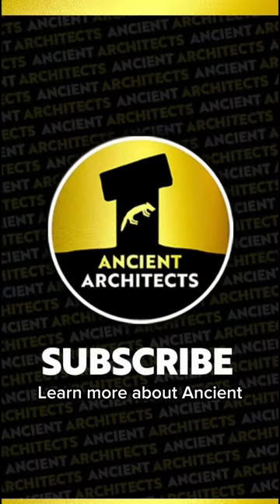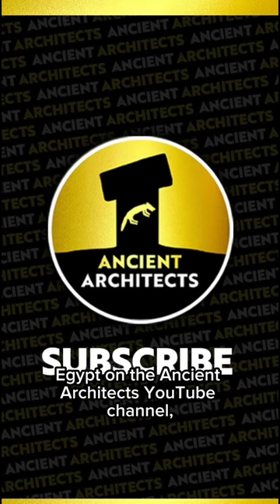Learn more about Ancient Egypt on the Ancient Architects YouTube channel and please do subscribe.